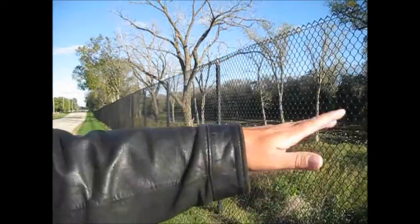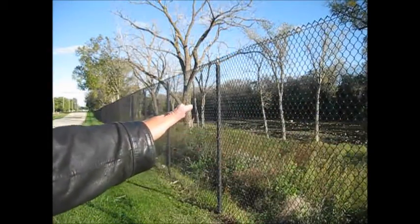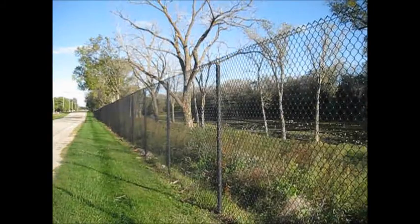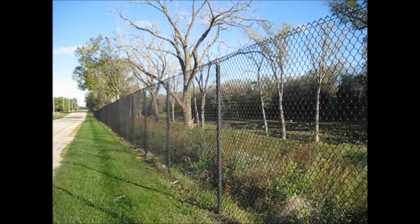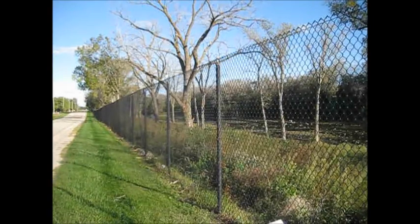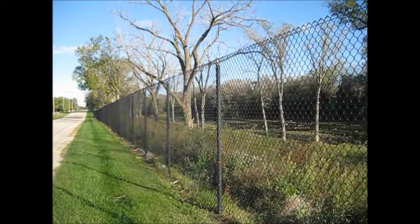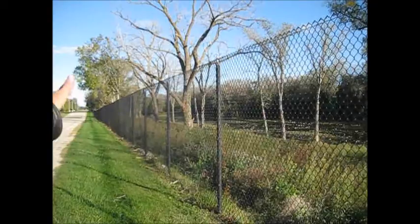We seem to have some kind of an algae problem here too with Kenny's pond. To my right is one of those brand new natural gas power plants. So we've got algae, dead trees — I'm calling this the global warming epicenter.